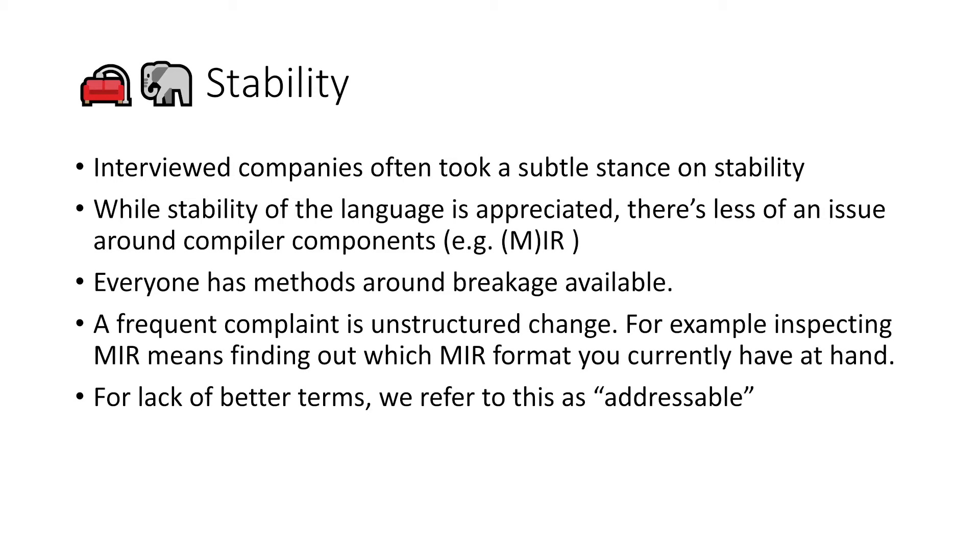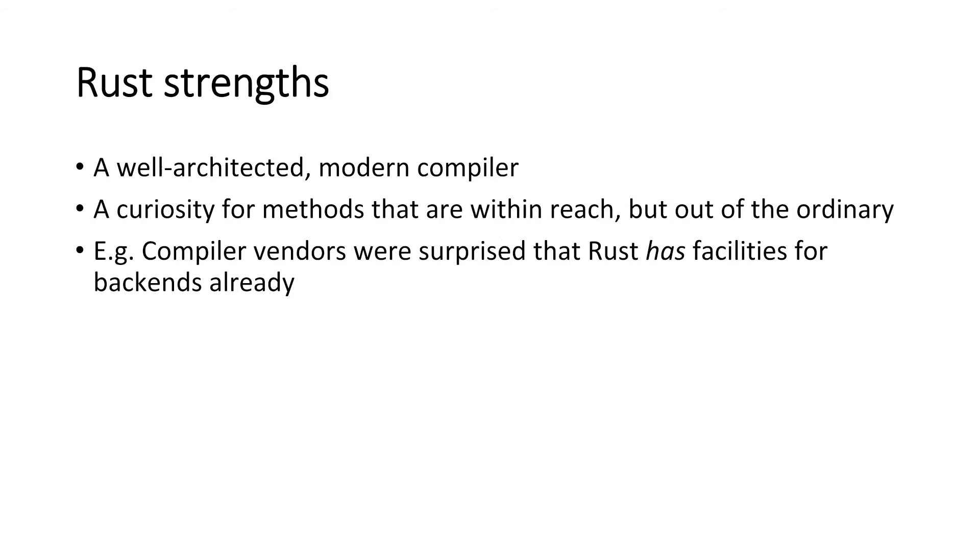Ideally with documentation on what breaks from version to version. All those vendors are perfectly willing to deal with multiple backends for the same programming language. There are a couple of strengths there: a well-architected model compiler, which we actually got as feedback without prompting people — it was interesting that people were looking at Rust in that kind of detail.